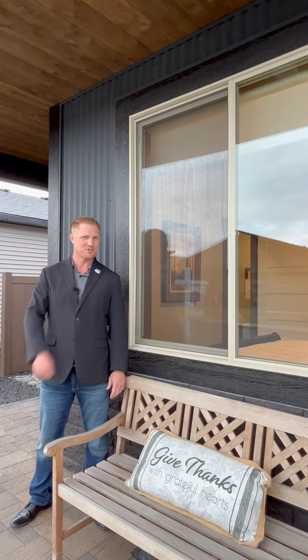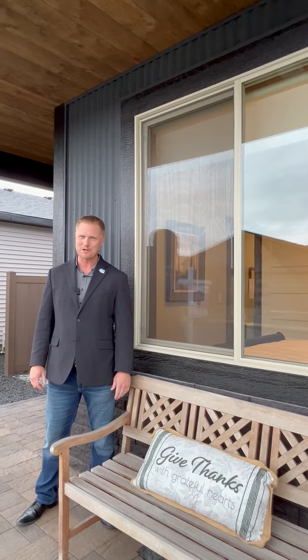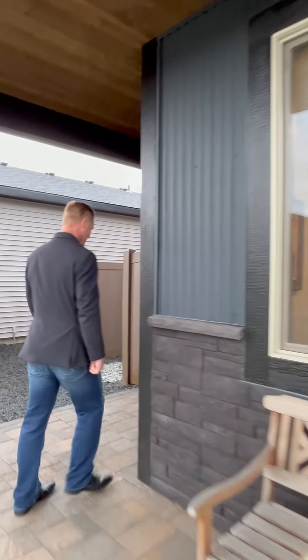Hi, this is Kevin Jeffries with EXP Realty, coming at you at 14,004 Rainier Loop, located in Rathdrum, Idaho. Let's check out this gym right here.